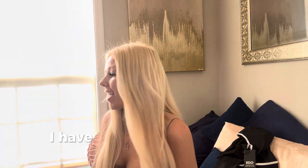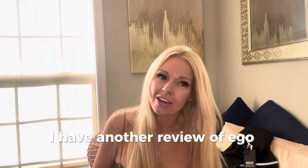Hey guys, it's Emily. I have another review of Ego Shoes.